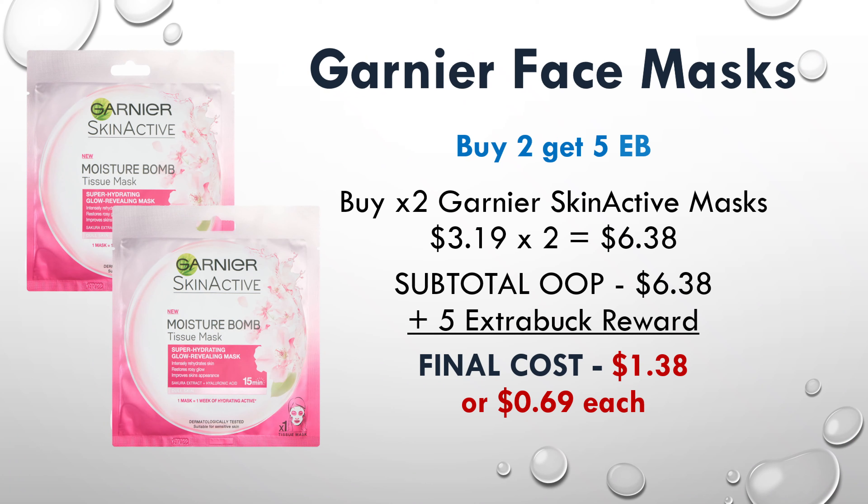Another great deal this week — actually an unadvertised deal — is on the Garnier face masks. They're on promotion buy two and get a $5 extra buck, and they're each priced at $3.19. No coupons needed for this deal. Just pick up two for $6.38 and you'll get a $5 extra buck back at the end of your transaction, making your final cost just $1.38 or $0.69 each.